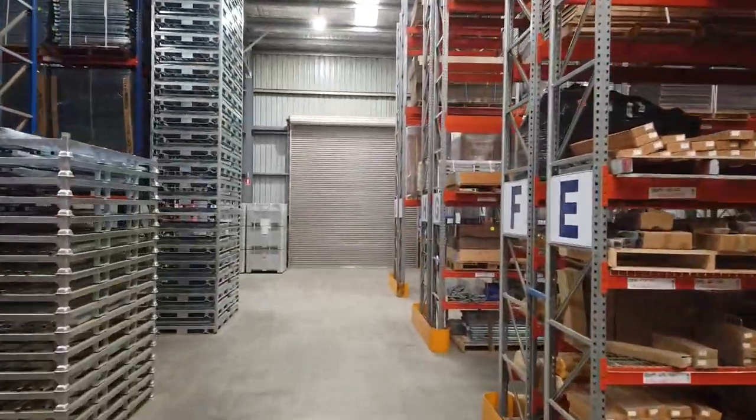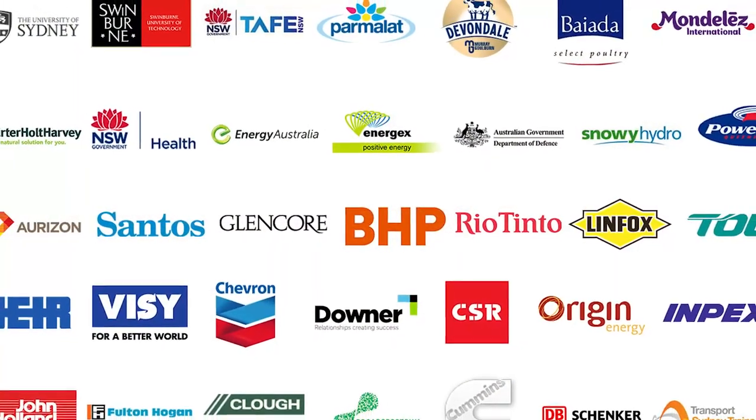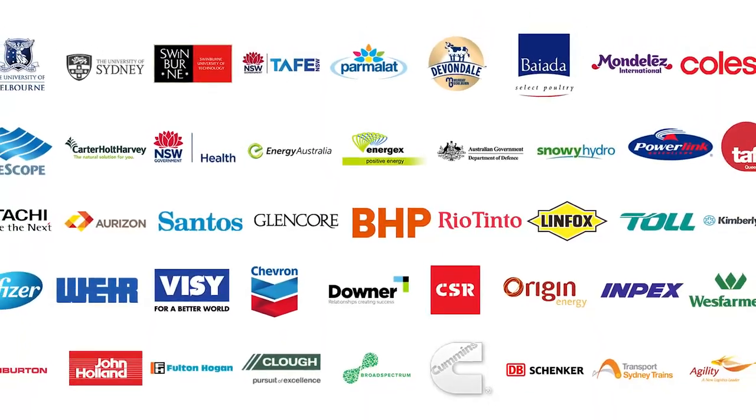Our unique and innovative solutions, coupled with a collaborative approach to market, has seen us become the preferred supplier to many of Australia's largest companies.